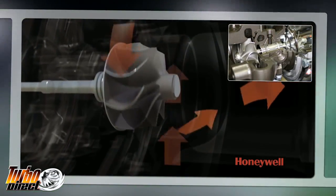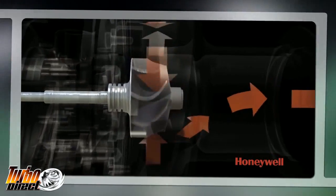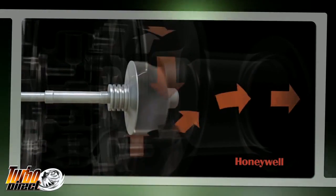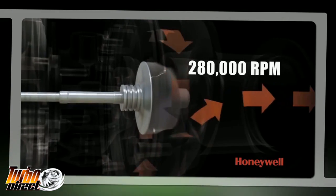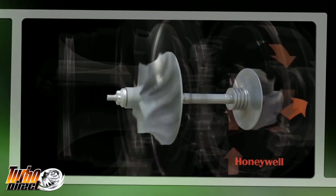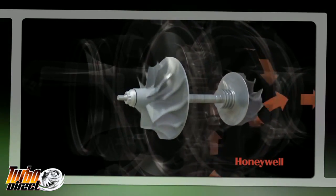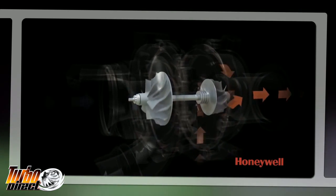Recognized performance turbocharger manufacturers — as an example, Garrett by Honeywell — carry out extensive burst containment testing and 500-hour endurance tests, along with hot shutdown analysis in order to further refine and improve their initial designs, specifically to maintain reliability and safety in the case where a turbocharger failure does occur.